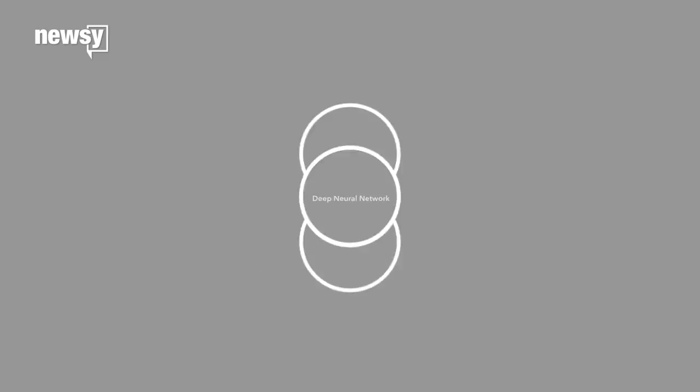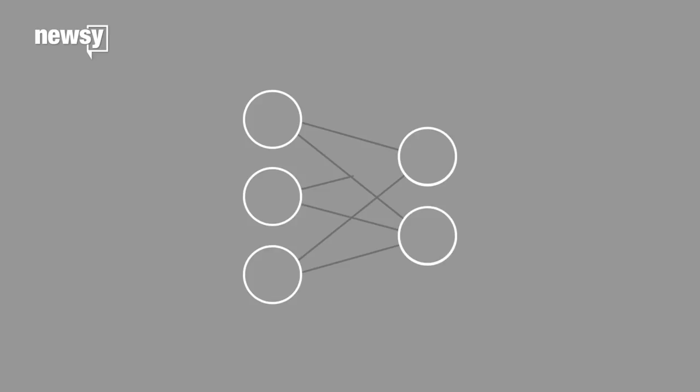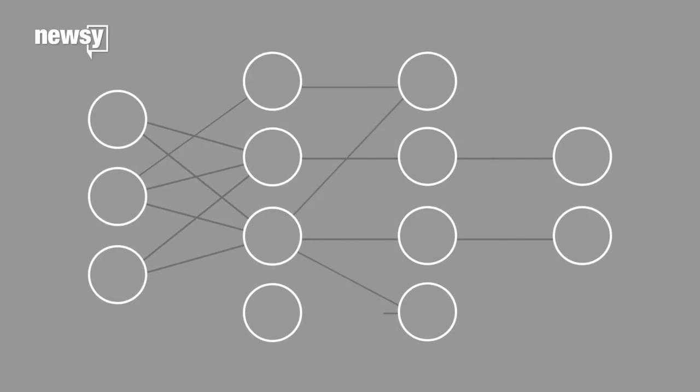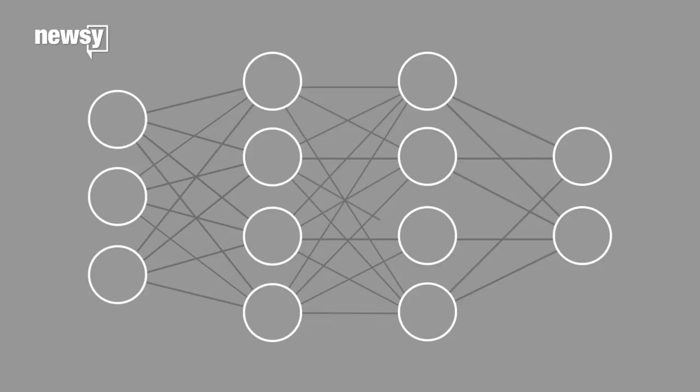Here are the basics of how we know a deep neural network is constructed. There's an input layer, an output layer, sorting through maybe images or numbers or words, and at least one hidden layer in between. Each layer performs specific types of sorting and ordering of data.